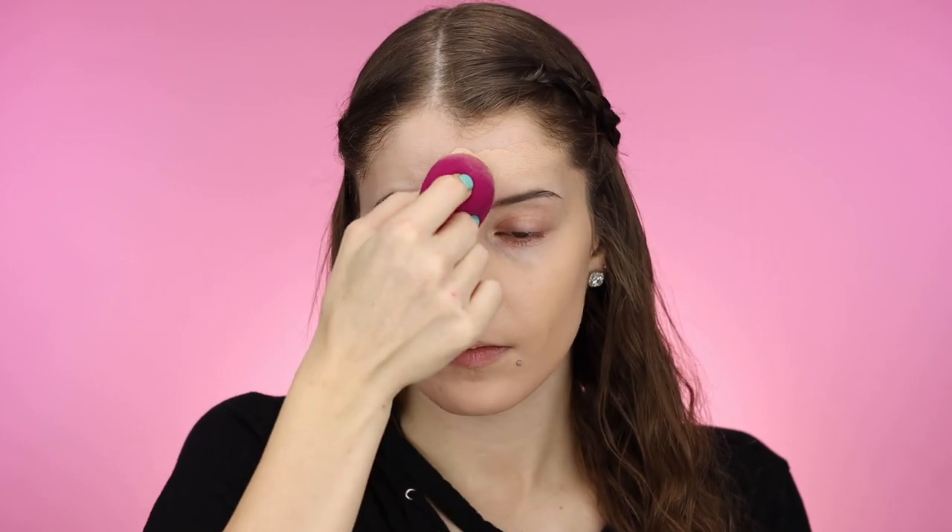Moment of truth — can it cover these blemishes? By the way, I am using the e.l.f. blending sponge, which is my favorite beauty sponge right now. The shade actually looks a lot better than I thought it was going to. It blends out very, very easily, and I feel like my skin looks really smooth. I can't believe it pretty much covered these blemishes down here — those were pretty bad.